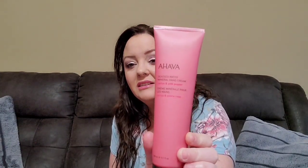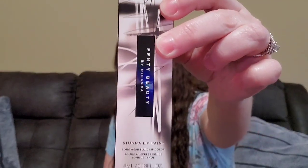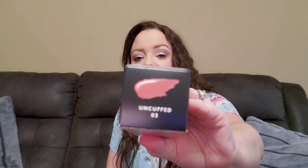Anyway, the first thing is an AHAVA Dead Sea Water Mineral Hand Cream in Cactus and Pink Pepper. Then I got a Fenty Beauty Donna lip paint long wear fluid lip color in the color Uncuffed. I think I picked this — you get to pick two of your items and I'm pretty sure this is one of the things I picked.